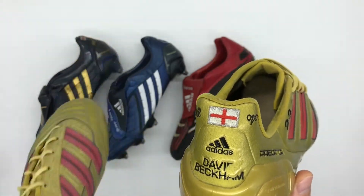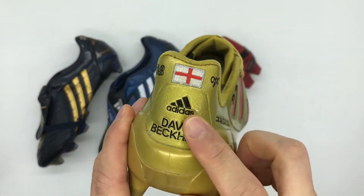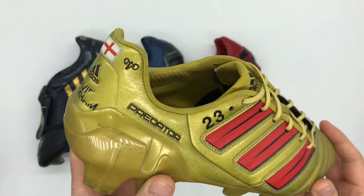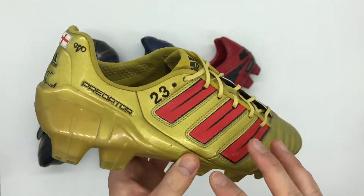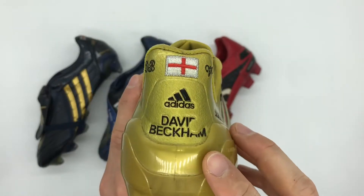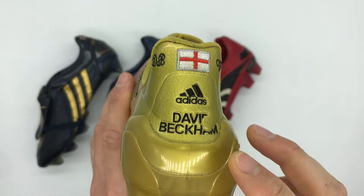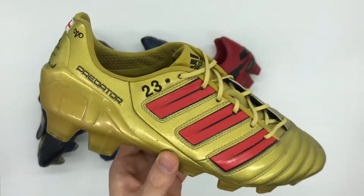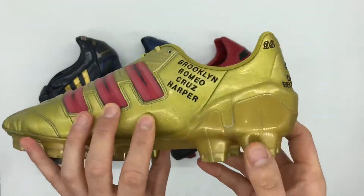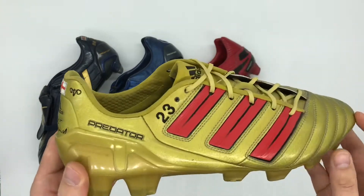The most interesting part of this personalisation is the Beckham logo with the smaller Adidas logo, which was something that also appeared on the next model — the blue and green Beckham colourway Predator Adi Power. The Beckham logo replaces the free kick logo, so this is not available on the retail market — the general public had to have the free kick logo with the Adidas logo on the left.